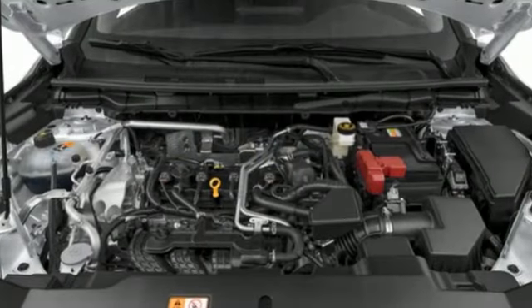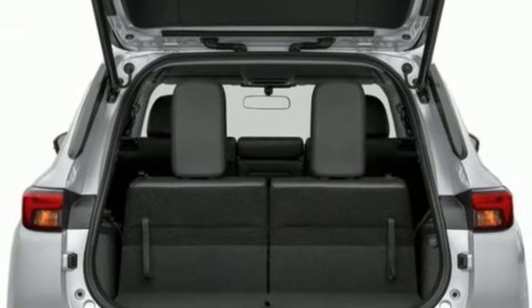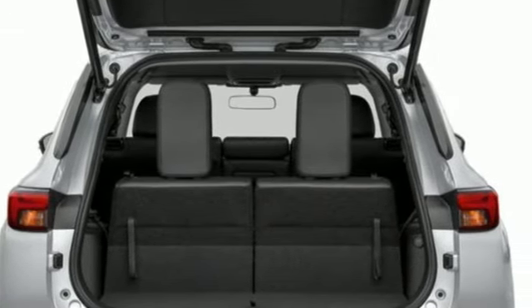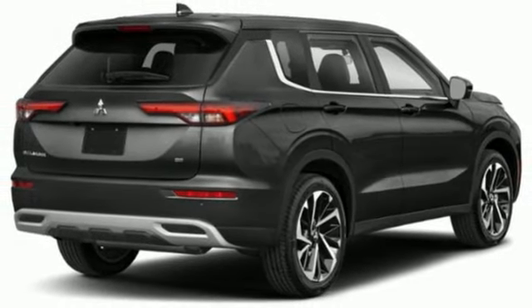Continuously variable automatic transmission. Dual zone climate control. Integrated navigation system with voice activation. Front and rear parking sensors. Front heated bucket seats. Inductive device charging.